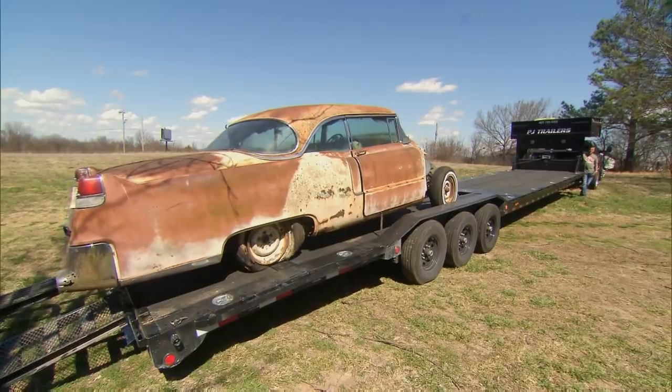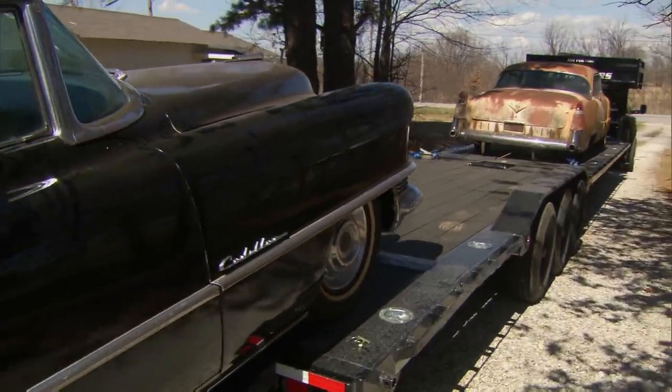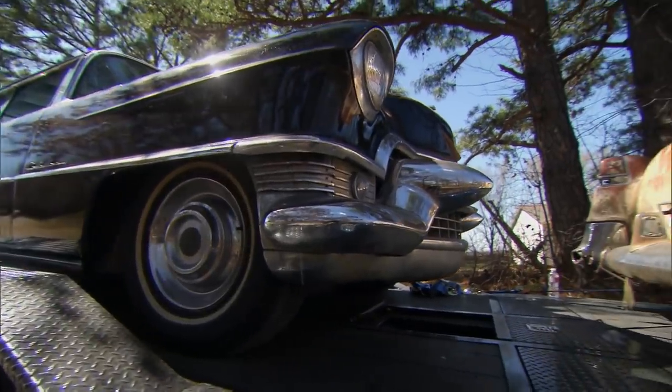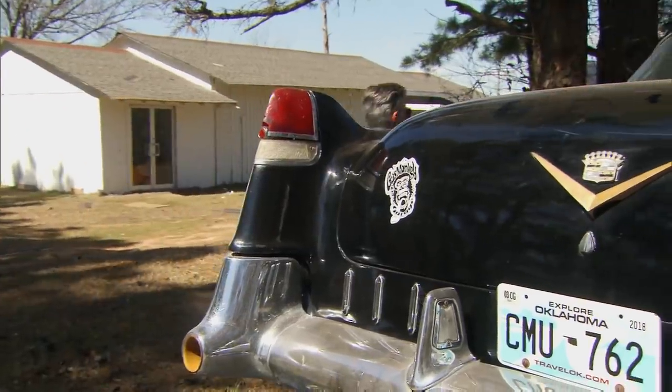Time to load them up. Start with the parts car first, because I don't know what's going to happen getting that thing out of the mud. Got them loaded. Time to get out of here, get back to Dallas. We'll make good time. Can we just, like, stop and see a couple of sites on the way? I mean, we don't have to go back right away, do we?